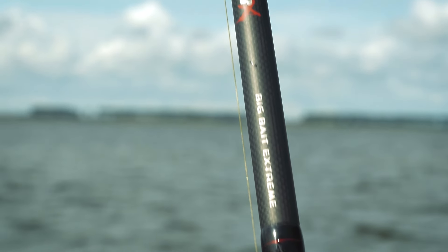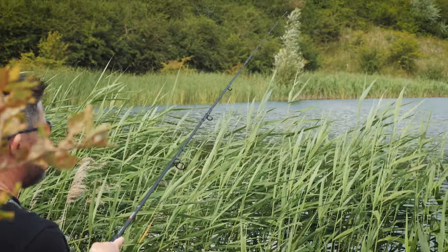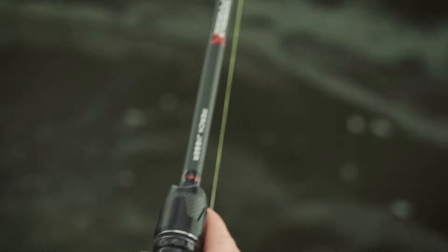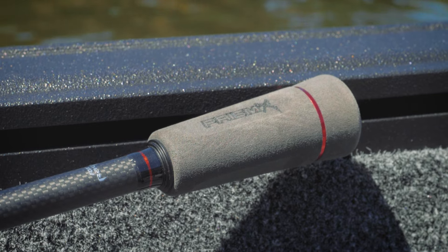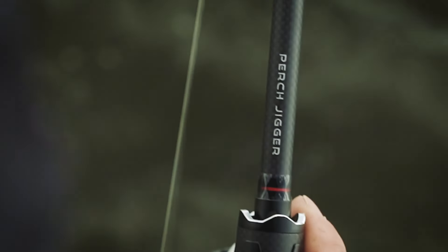These are still brilliant value for money, sitting just above the warrior rod range, but they're still real workhorses with a big emphasis on balancing performance with value. There's a huge range covering all aspects of lure fishing with a whopping 16 rods in total.